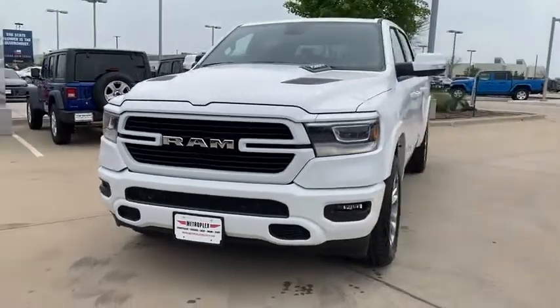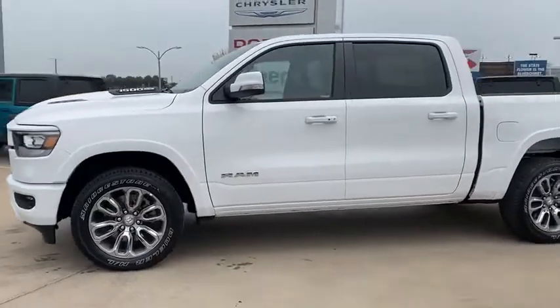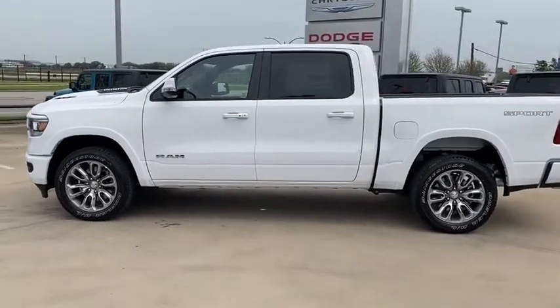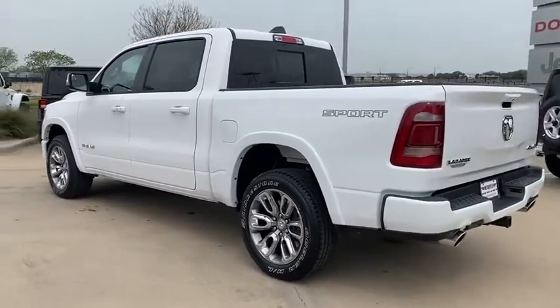Come test drive the 2020 Ram 1500. The Ram 1500 went against the Chevrolet Silverado, Ford F-150, and Toyota Tundra, which are all excellent trucks in their own right. The Ram took home the prize for its well-rounded strengths. Here are some of this vehicle's great options.